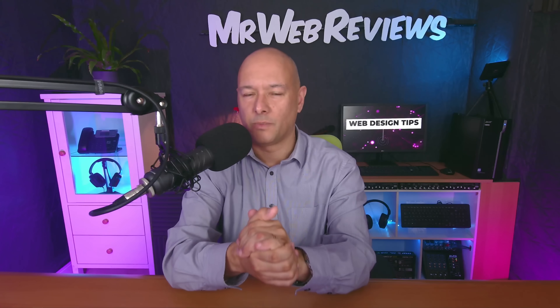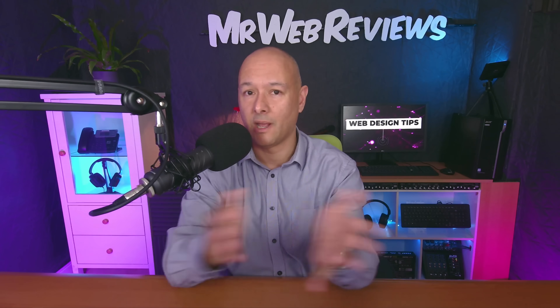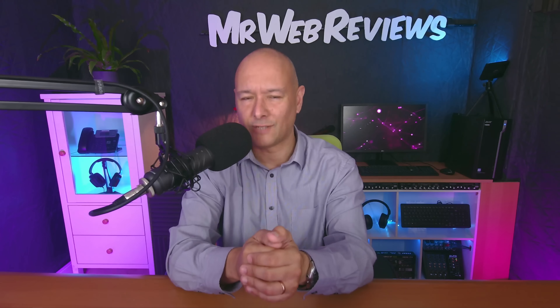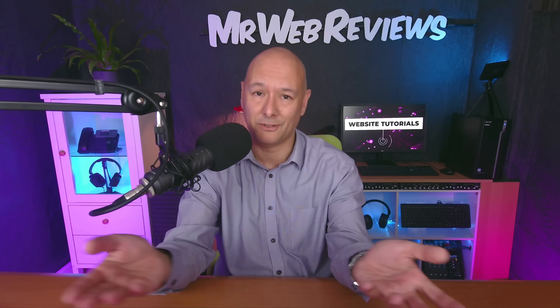That's basically how you can protect your website against hackers. I hope you found this helpful — if so, please consider giving a thumbs up as it helps grow the channel. Thanks for watching and I'll see you in the next video.